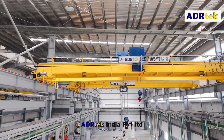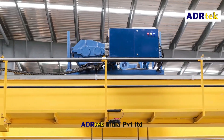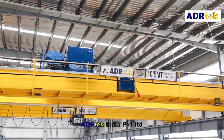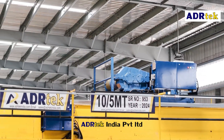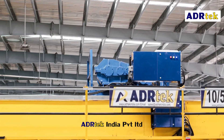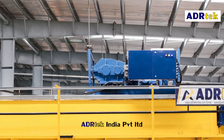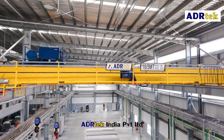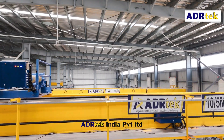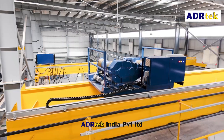We also offer crane relocation and installation — safe dismantling, transport and reinstallation — as well as genuine spare parts. We conduct load testing of lifting machines to verify the strength and reliability of your cranes and lifting equipment's safe working load.